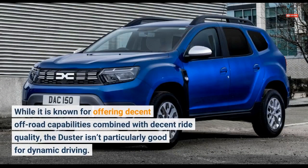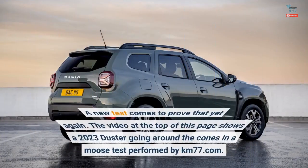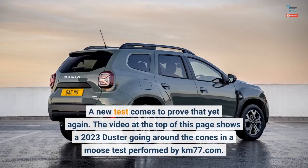While it is known for offering decent off-road capabilities combined with decent ride quality, the Duster isn't particularly good for dynamic driving. A new test comes to prove that yet again. The video shows a 2023 Duster going around the cones in a moose test performed by KM77.